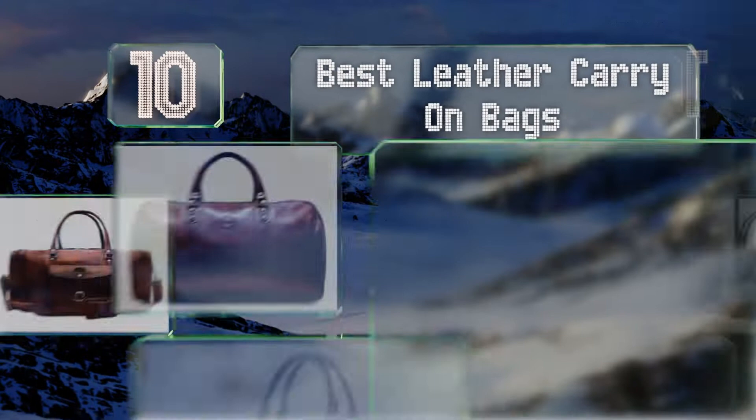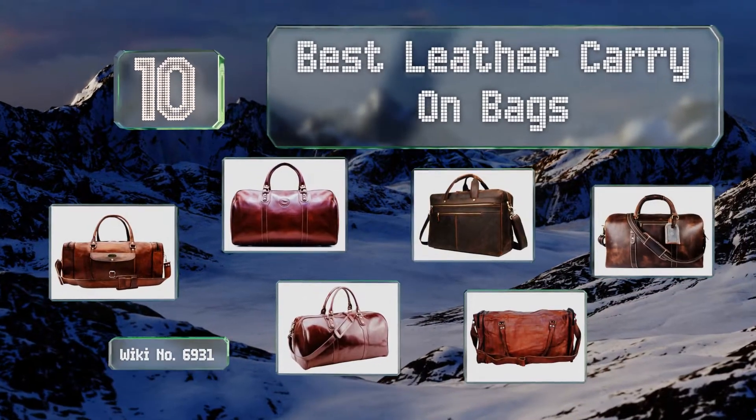EasyVid presents the 10 best leather carry-on bags. Let's get started with the list.